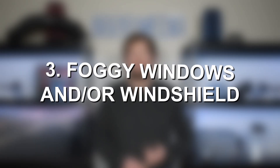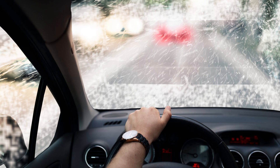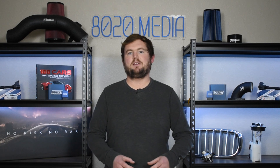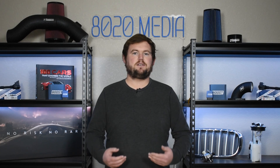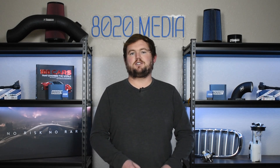Moving on to sign and symptom number three, we have foggy windows and windshields that take a lot longer to clear. Windshields and windows fog up when you have significant differences in the air temperature, pressure, and humidity inside of the vehicle compared to outside. The air vents and air coming into the cabin are very important in keeping those windows fog-free. So if you're noticing your windows are fogging up a lot more, or you're struggling to defog them, then that can be an indication of a clogged or dirty cabin air filter — once that filter becomes clogged, you won't have as much air flowing into the cabin to clear off the windshield or windows.